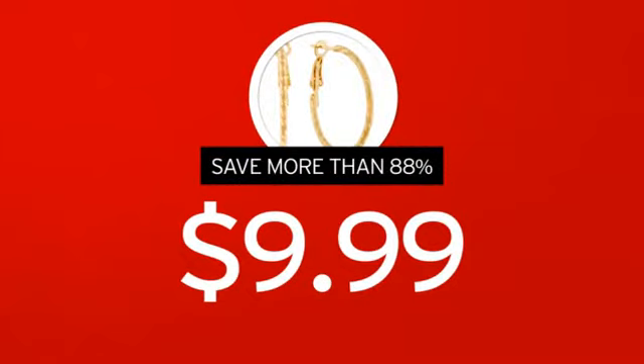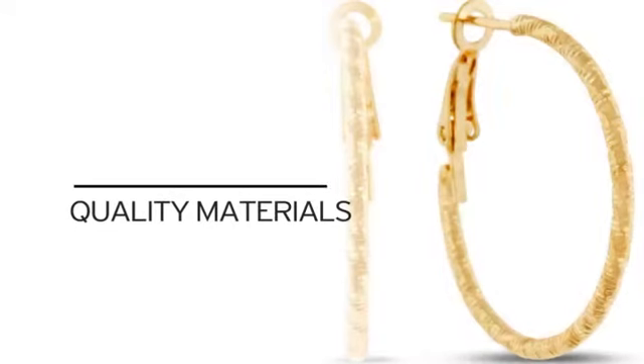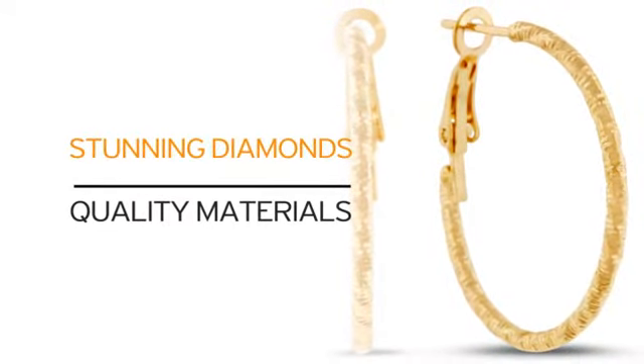We cut out the middleman in order to get you the absolute lowest price on your new earrings, and you get value you won't find anywhere else. Just look at what you get — quality materials and our beautiful diamonds. What more can you ask for?